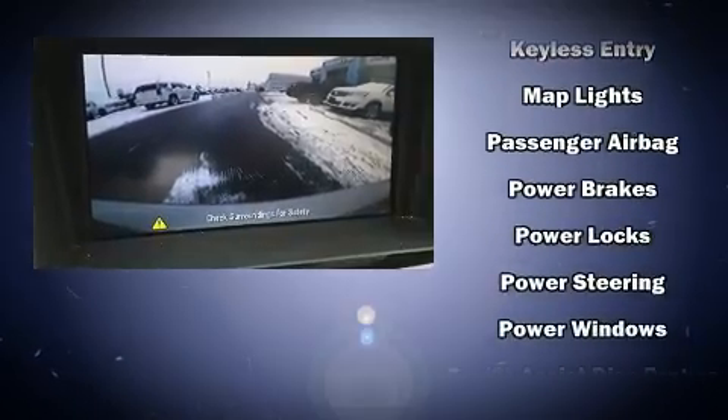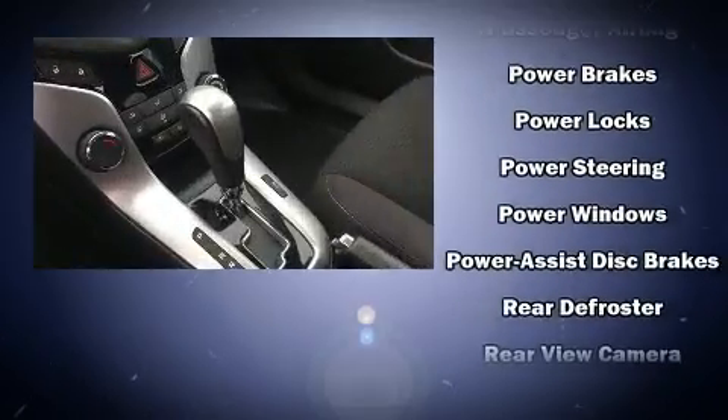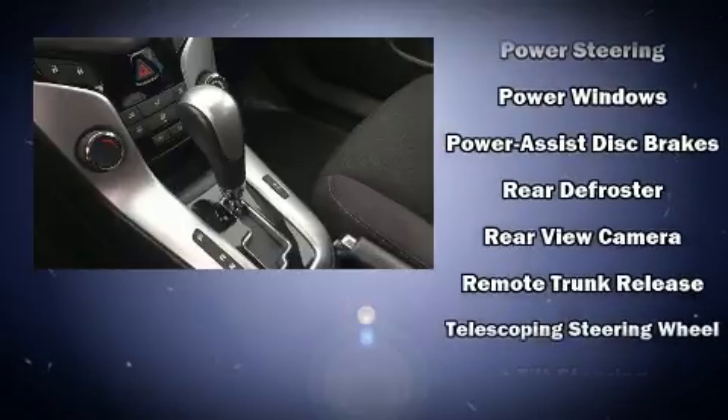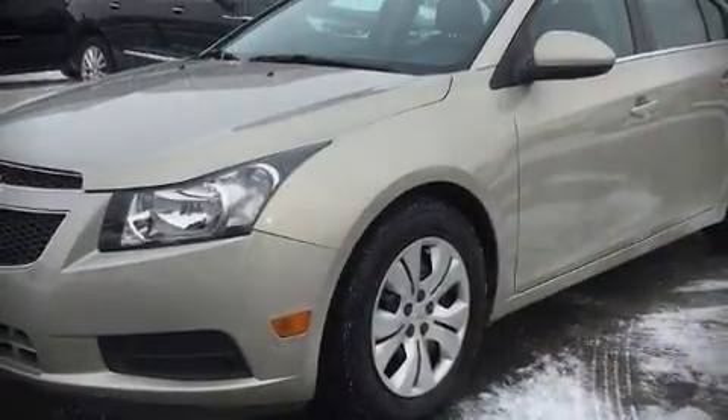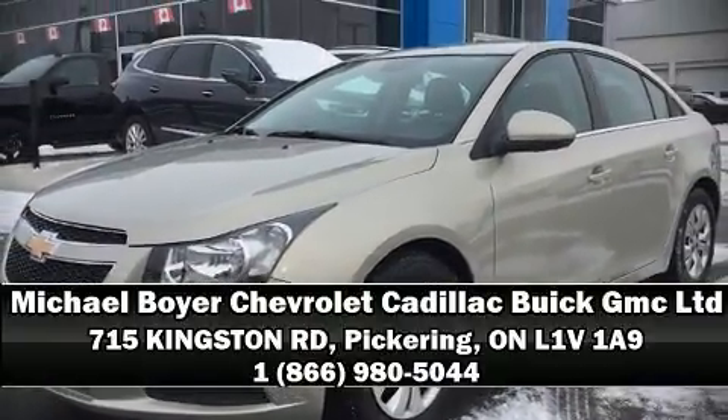This vehicle has achieved certified pre-owned status by passing Chevrolet's rigorous certification process. We have a skilled and knowledgeable sales staff with many years of experience satisfying our customers' needs. We are here to help you.